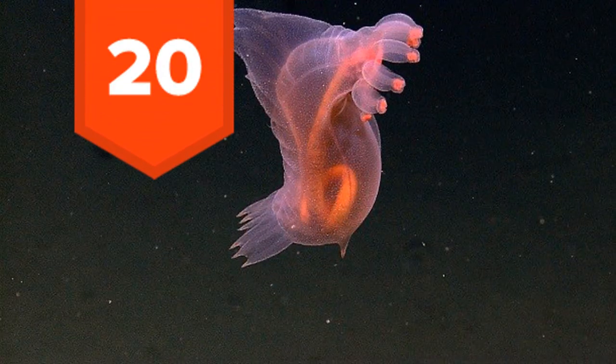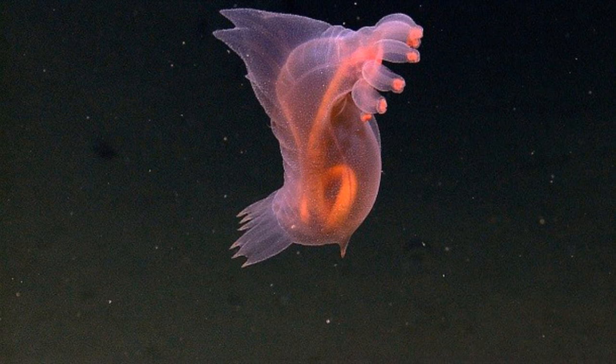20. This sea cucumber, the Pelagothuridae, uses its tentacles — those things in the top right of the picture — to scoop up mud from the sea floor which it then digests. These deep-sea inhabitants have a webbed apparatus on both their front and back which allows them to travel rather quickly.